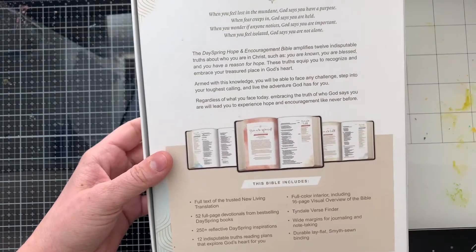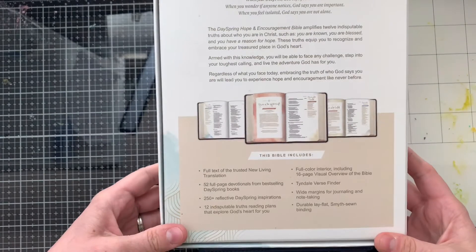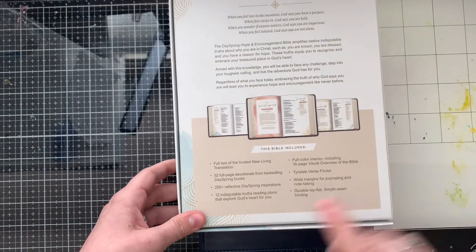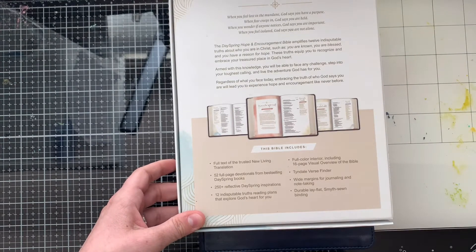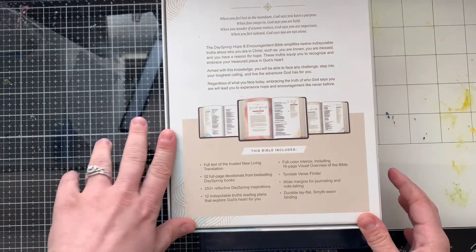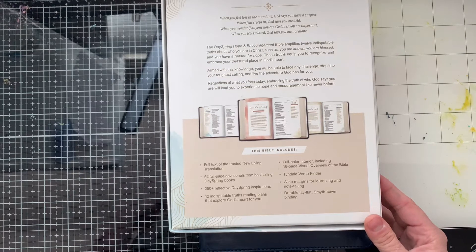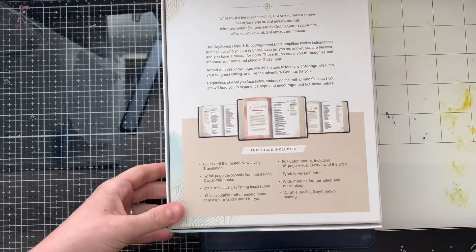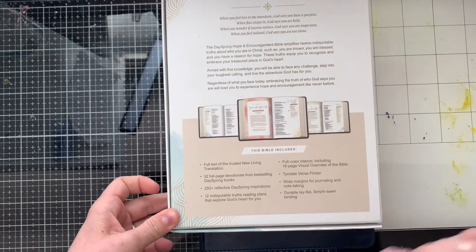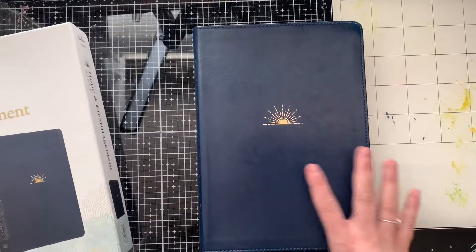Super exciting. It says this Bible includes the full text of the New Living Translation, 52 full-page devotions from best-selling Dayspring books, 250-plus reflective Dayspring inspirations, 12 indisputable truth reading plans that explore God's heart for you, full-color interior including a 16-page visual overview of the Bible, Tyndale's verse finder, wide margins for journaling and note-taking, and durable flat-lay binding. That's what the description on the back is.